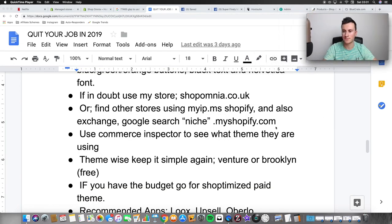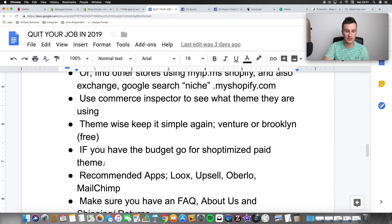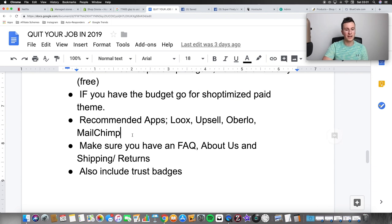Theme-wise, keep it simple. Venture or Brooklyn are good free options to begin with — that's all you need. If you have the budget, go for a paid theme. I recommend Shoptimized — I'm not affiliated, but all the stores I've seen using that theme look really professional. It's got great reviews. If you have the budget go for Shoptimized, but the free ones are more than adequate to make the money you need to make.